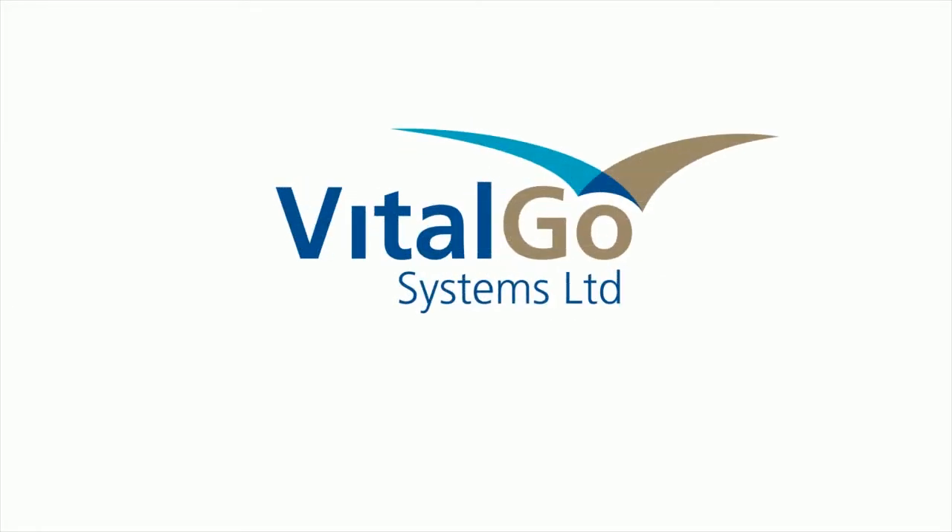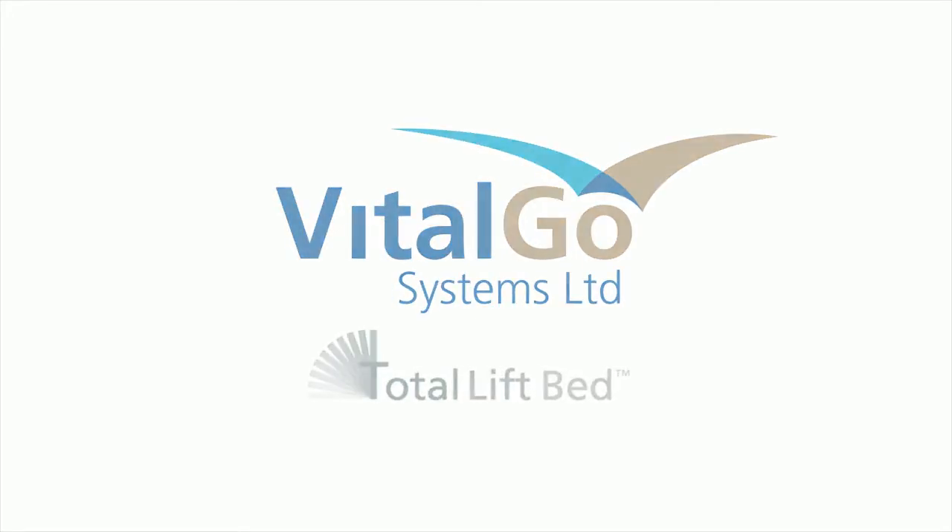The VitalGo Total Lift Bed — the only patient bed specifically designed to promote early mobility.